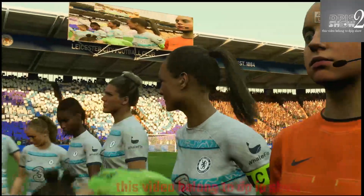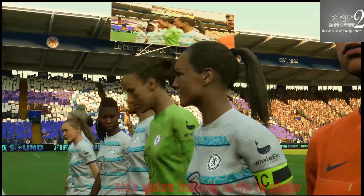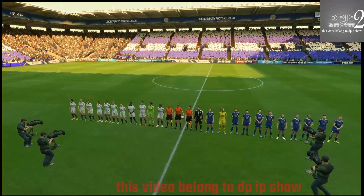Thanks, Derek, as always. This should be a good game. Great atmosphere inside the stadium. We've got two teams full of quality, some interesting match-ups and two coaches that want to play an attractive brand of football. What more could you ask for?